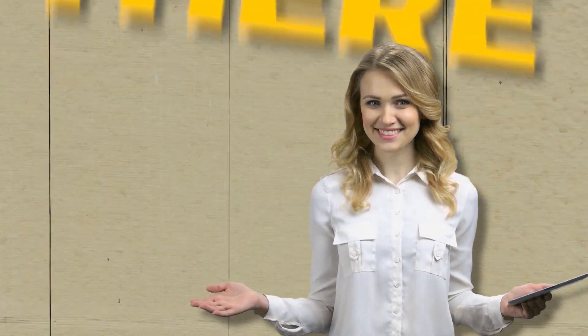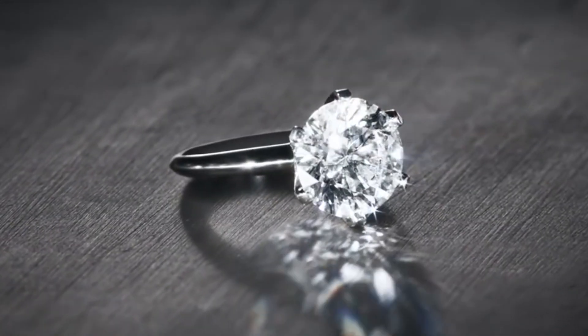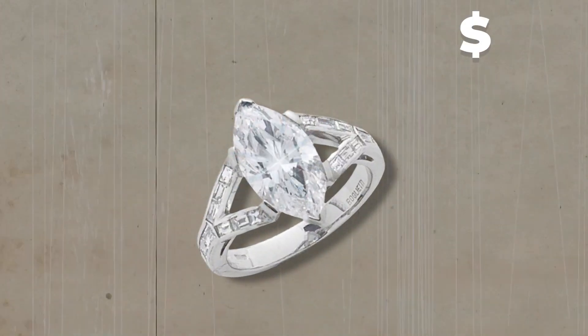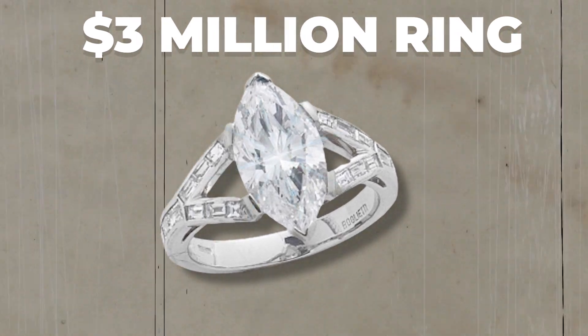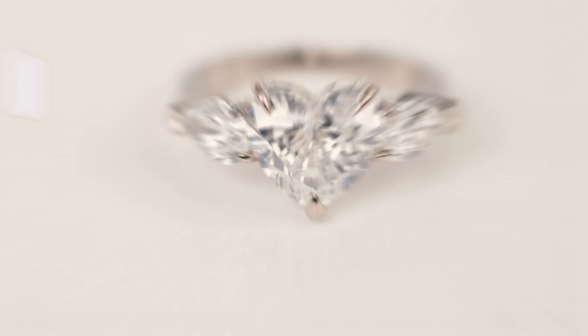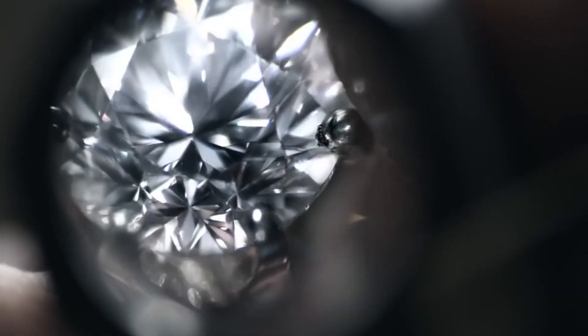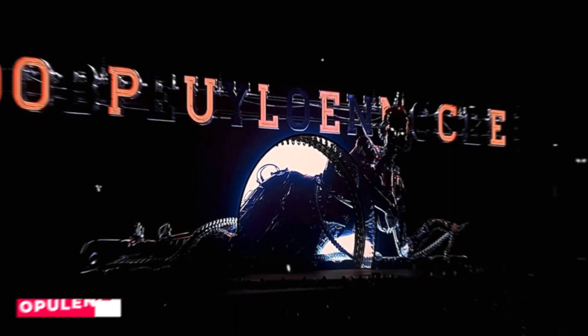Hey there, bling enthusiasts! Welcome to a jaw-dropping journey behind the scenes of the most luxurious and awe-inspiring ring you'll ever lay your eyes on — a $3 million ring. Today, we'll unveil the captivating craftsmanship and mind-blowing techniques that go into creating this dazzling piece of jewelry. So buckle up, because we're about to take you on a roller coaster ride through the world of opulence and artistry.